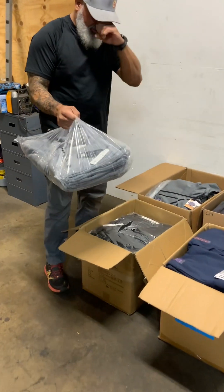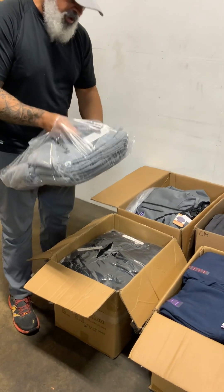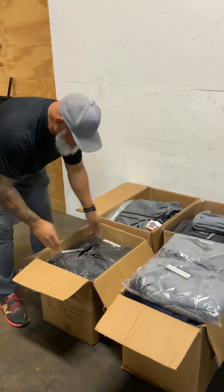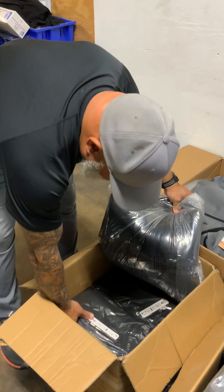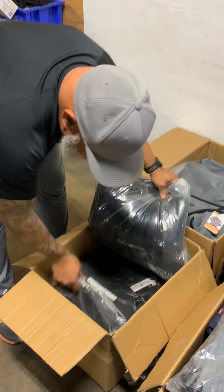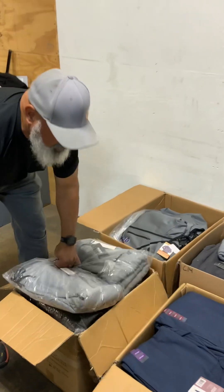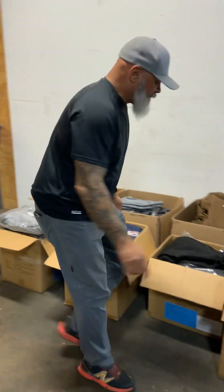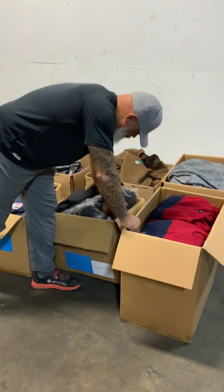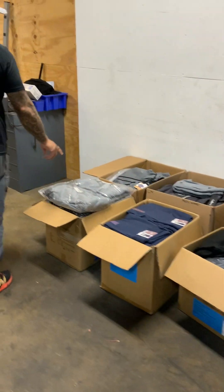Same thing here — RBX fleece joggers. Throwing these over here because there's more in this box. RBX fleece joggers: there's a navy, two blacks, and a gray. One box looks like it's all black — yeah, confirmed, all black. The other is navy, black, and gray.